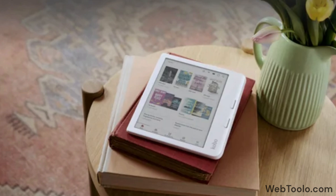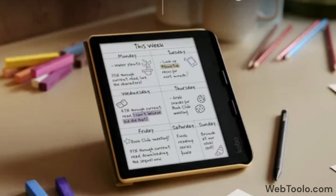Both the Clara and the Libra will use Kaleido 3 displays, which means they will have 300 ppi for black and white, and 150 ppi for color. The Clara will have a 6-inch screen while the Libra is 7 inches.